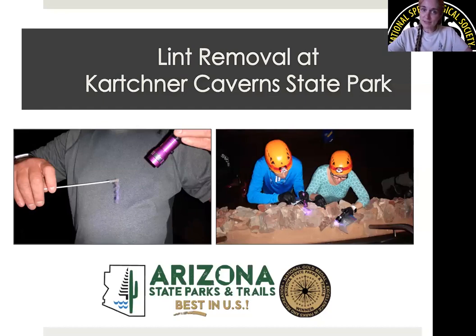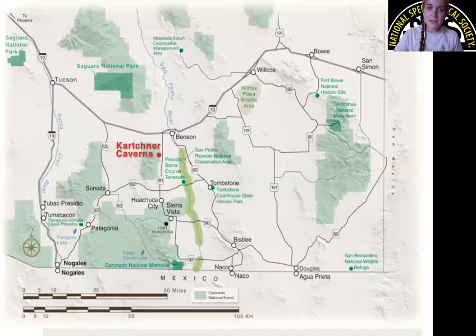One of my main projects and focuses is lint here at the cave. This includes lint removal and also lint removal events and projects that are open to the public. In this presentation today, I'm going to talk you through the history of thinking about lint here at this specific cave, as well as the ways that we manage lint currently, and I'll end with an appeal for assistance on how to shape and move our lint removal events going forward.